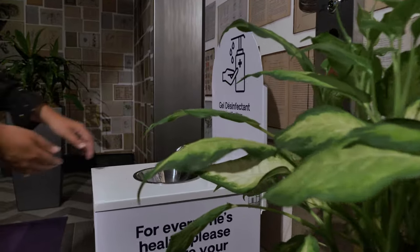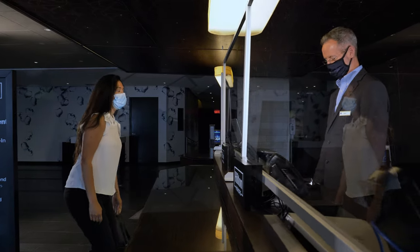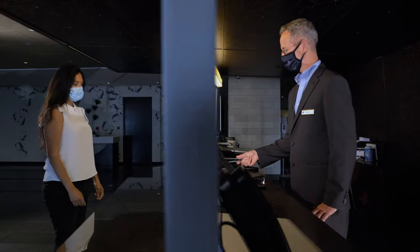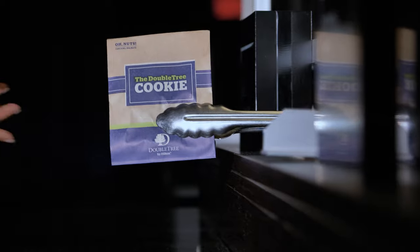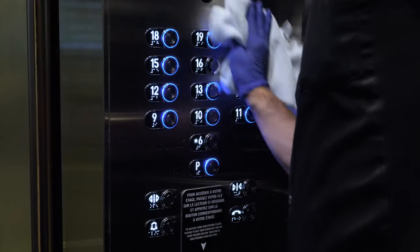Where hand sanitizing is mandatory, stations are available for that purpose. Our goal is to optimize minimum contact at check-in and complete your experience with a contactless handover of our signature Doubletree chocolate chip cookie. All public areas and high touch points such as elevator buttons,